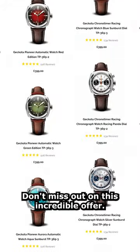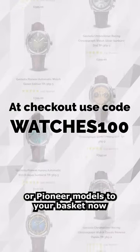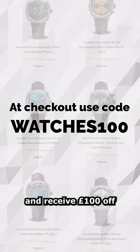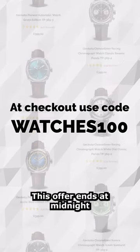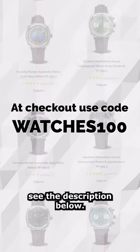Don't miss out on this incredible offer. Add any of Gakota's ChronoTimer or Pioneer models to your basket now and receive £100 off your selected timepiece. This offer ends at midnight on the 14th of February — see the description below for all terms and conditions.